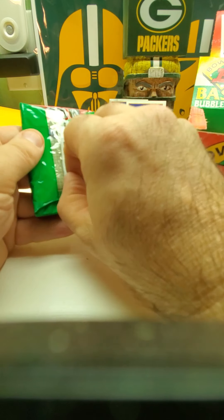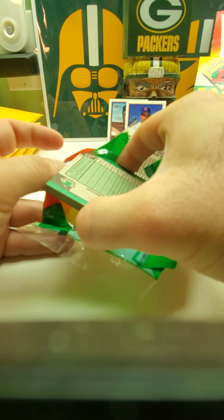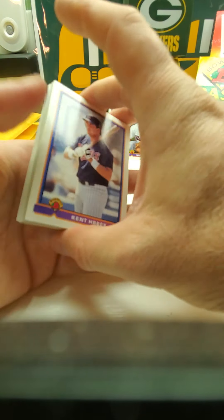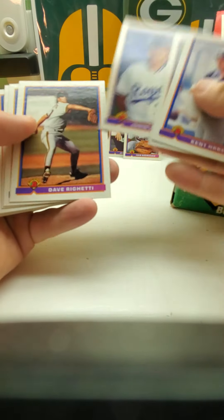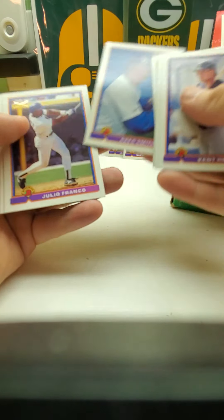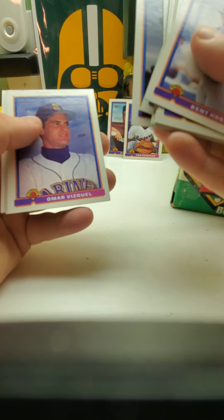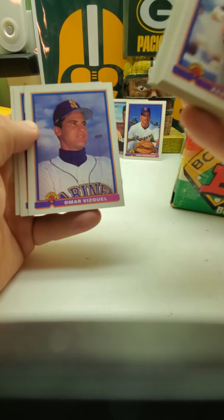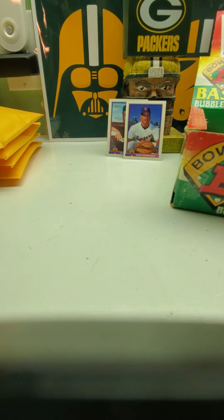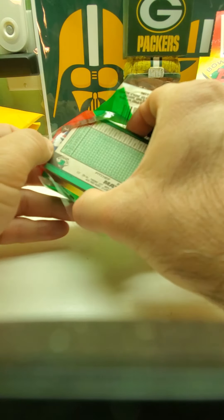Just sit back, relax, do what you gotta do while you're watching the video. Sometimes when I'm watching TV I'll play somebody's break at the same time — I'm watching two things at once. Sometimes I'm watching people's lives as I'm watching TV, like while I'm watching my son play his video game — Omar Vizquel, Gary Gaetti — I'll watch somebody's video if they come online, I'll have it in the background.